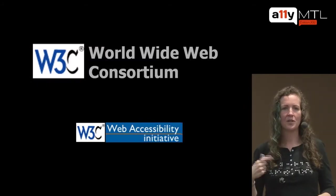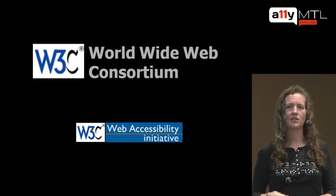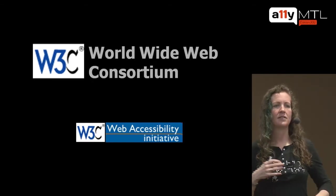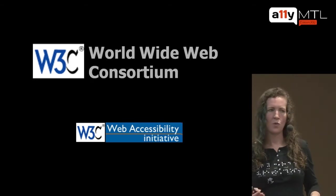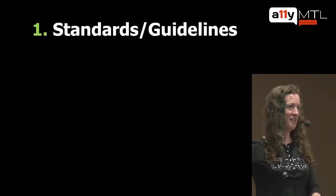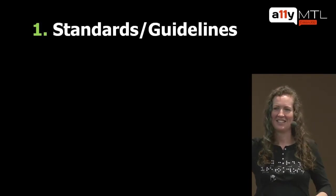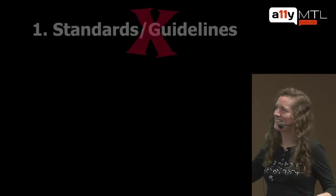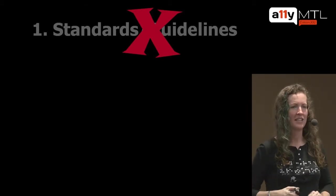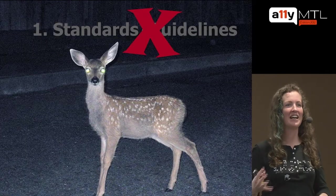I do work for the W3C, the World Wide Web Consortium, the organization that defines the standards for the web — HTML, CSS, etc. We have a Web Accessibility Initiative that develops specific standards and guidelines for accessibility. Even given that employment, I don't say step one is to know those standards and guidelines. If you just start out with the standards and guidelines, it's overwhelming — you'll be like a deer in the headlights. That's not the place to start.